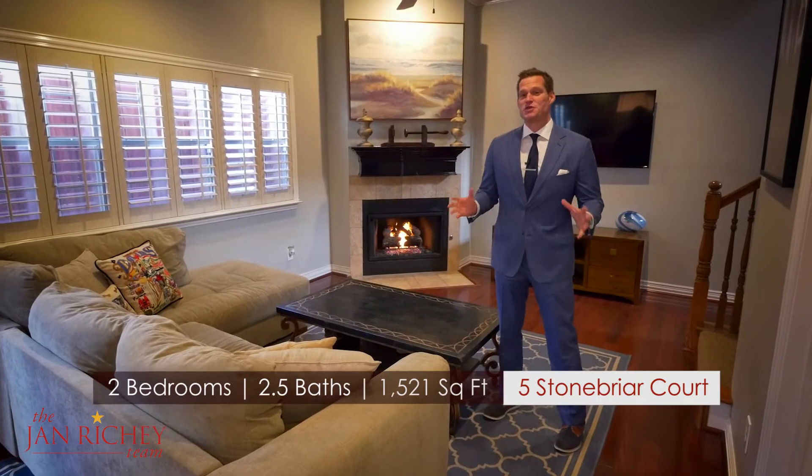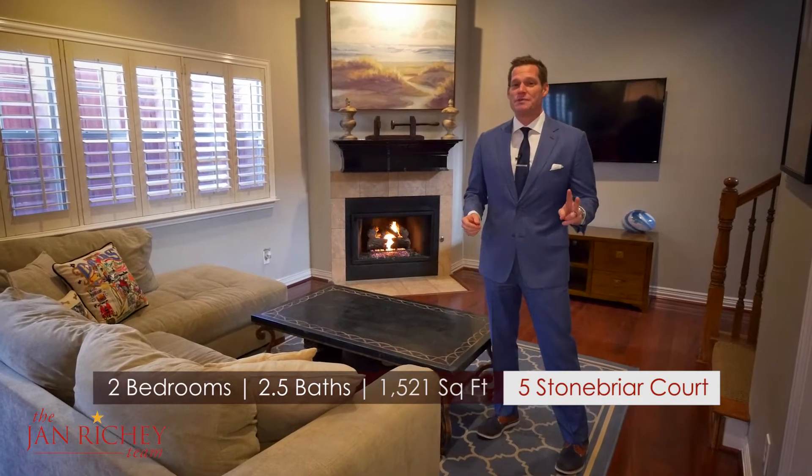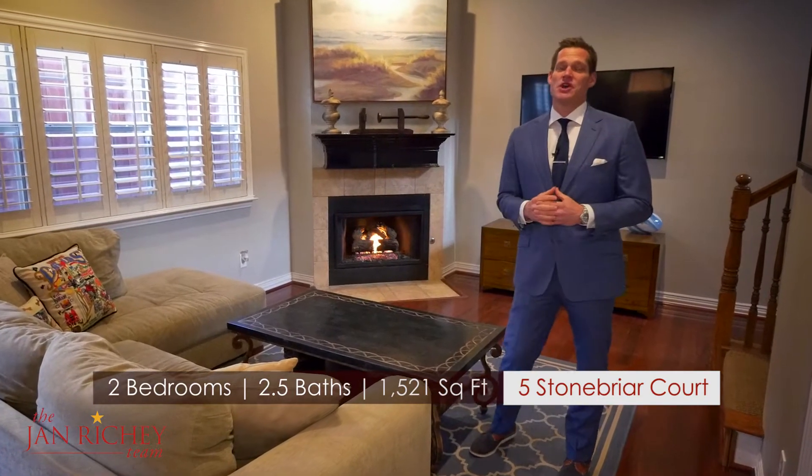Let me show you what this property has to offer. This 1,521 square foot home with two bedrooms and two and a half baths opens with warm features including a fireplace and brand new hardwood flooring downstairs.